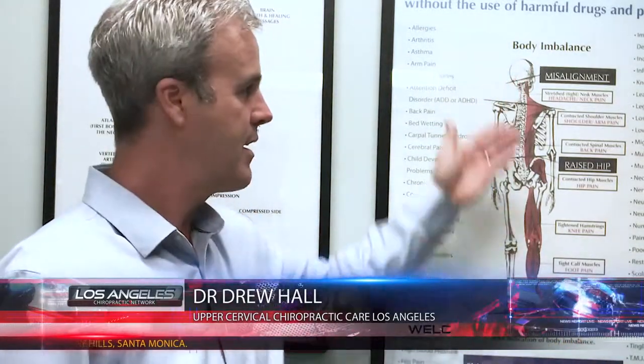One of the areas the brainstem controls is postural muscle tone. This chart here shows that the upper cervical spine has a global impact on the structure and posture of the body. What happens when the upper neck misaligns and locks is the muscle tone on one side of the neck compared to the other becomes tighter, pulling the head off center, and usually one side of the shoulders is higher than the other.